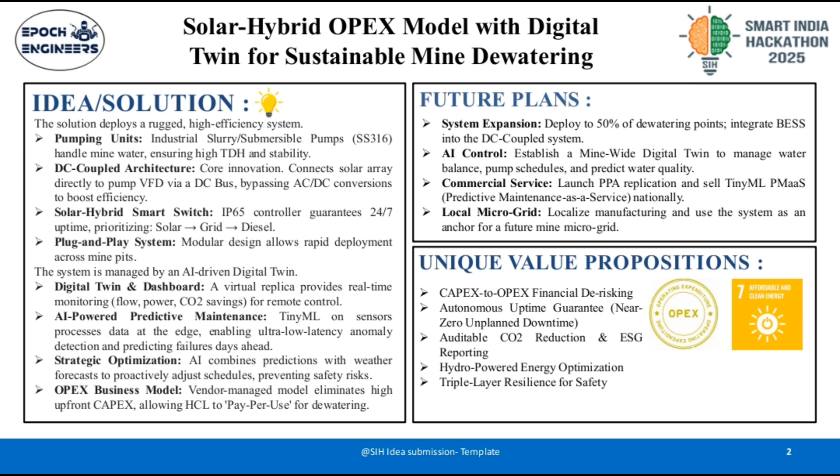Second, the digital twin. The entire system is managed by an AI-driven virtual replica that provides real-time monitoring of flow, power, and CO2 savings. This enables remote control and ensures full ESG reporting. Crucially, we use AI-powered predictive maintenance. TinyML on sensors processes data at the edge, allowing us to predict failures days ahead. This intelligence, combined with weather forecasts, strategically adjusts pump schedules to prevent safety risks.